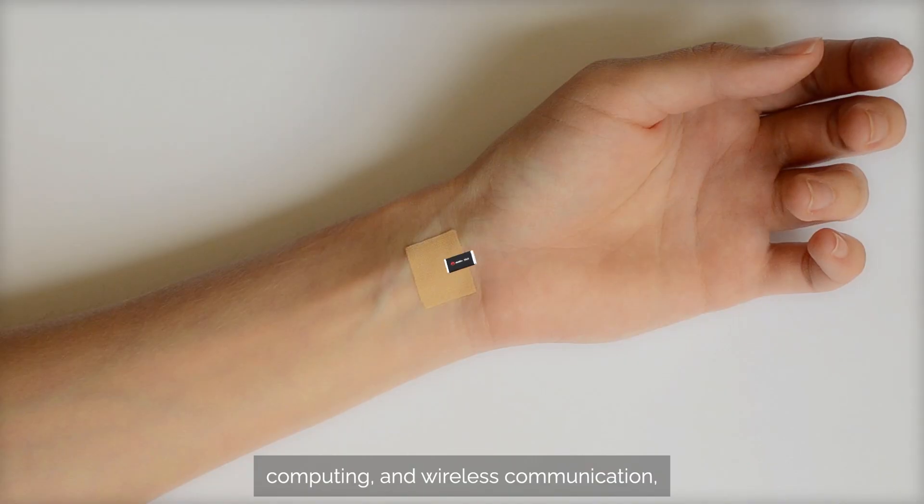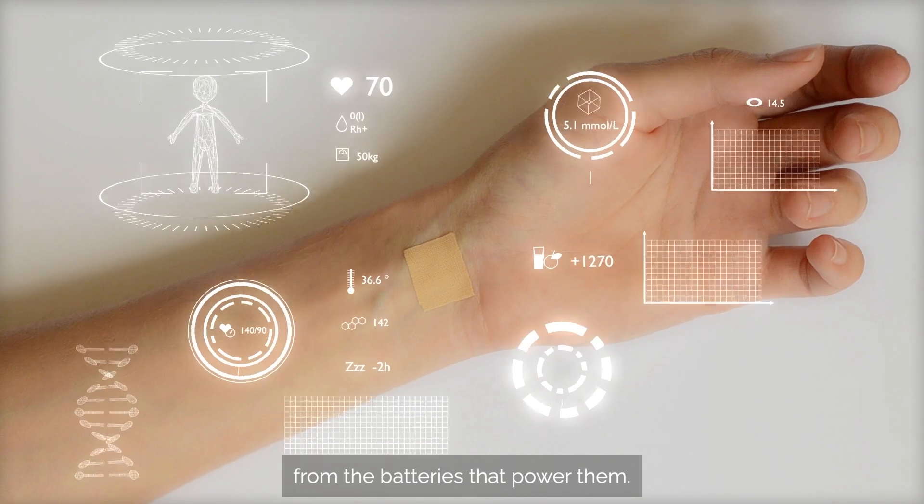Today's hearables and wearables combine sensors, computing, and wireless communication, and designers are demanding more than ever from the batteries that power them.